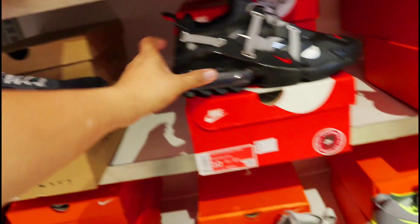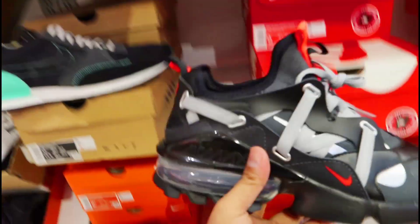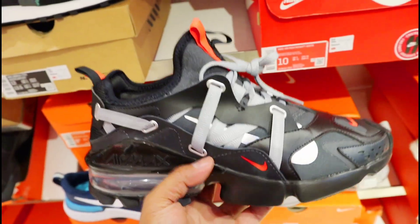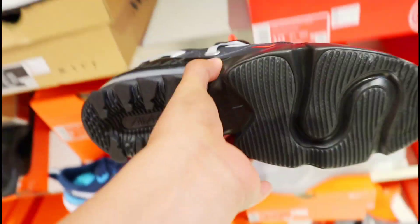Panalo to mga amigo! Tapos isa pa dito sa mga naka-discounted ng mas malaki — 25% off din to, 4,421 pesos na lang din siya mga amigo. Ang ganda rin na design ito — pangalan nito Nike Air Max Infinity.